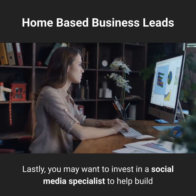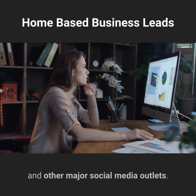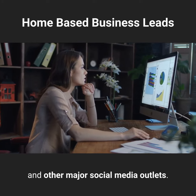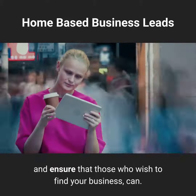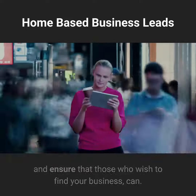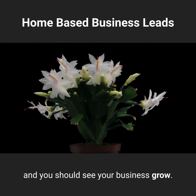Lastly, you may want to invest in a social media specialist to help build and maintain a presence on Facebook, Twitter, and other major social media outlets. This will help generate traffic for your website and ensure that those who wish to find your business can invest in your product and your online storefront, and you should see your business grow.